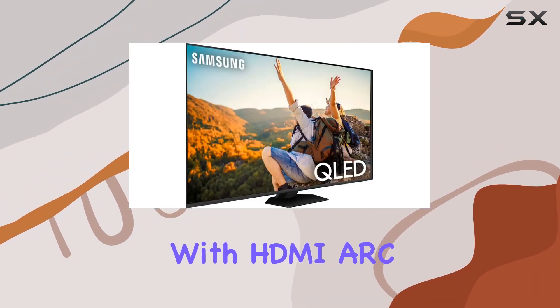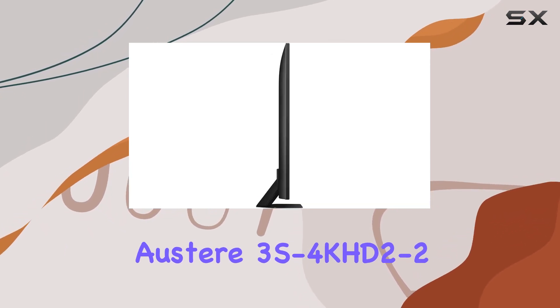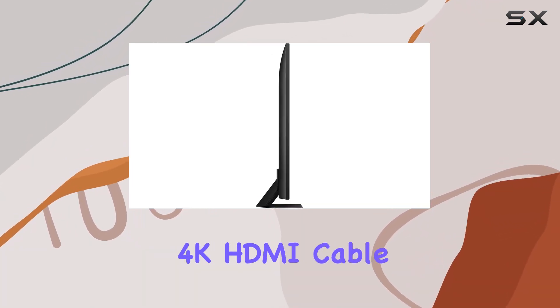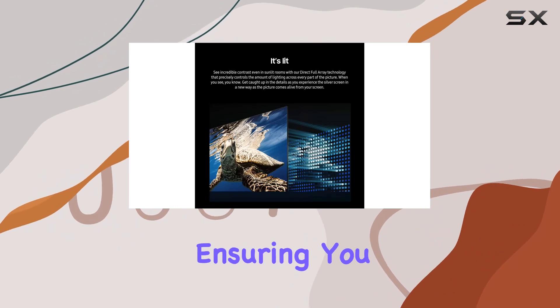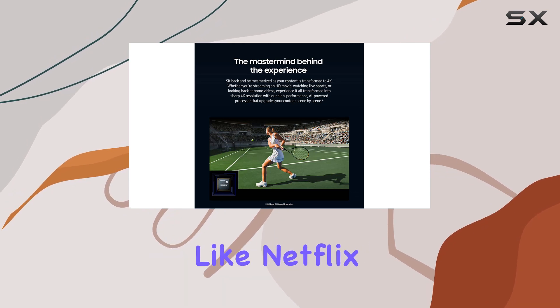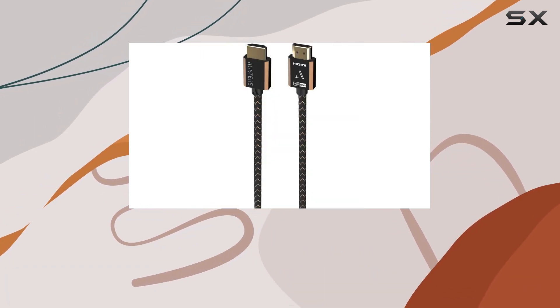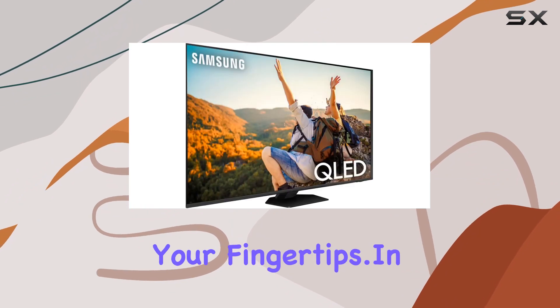Connectivity is a breeze with HDMI ARC technology, and the included Austere 3S4KHD 2-2.5M3 series 4K HDMI cable ensures you get the best possible signal quality. And with support for popular streaming services like Netflix, Prime Video, Disney+, Hulu, and more, you have a world of content at your fingertips.